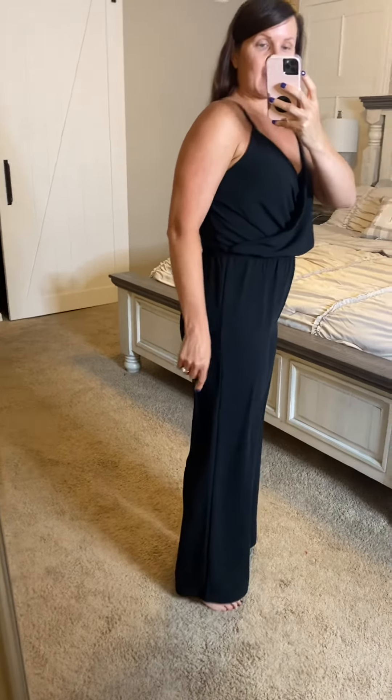I am not even wearing heels, so this is going to be great for taller women. You can see I've got enough length there. If I would wear heels, it is like a perfect length for me being 5'9".